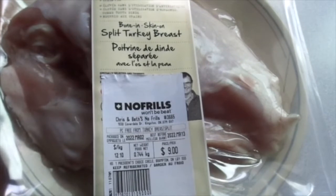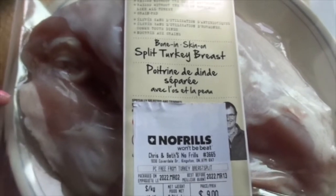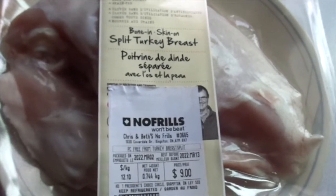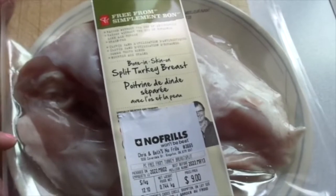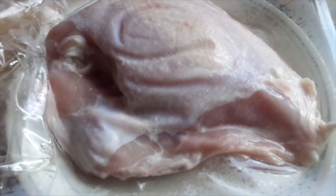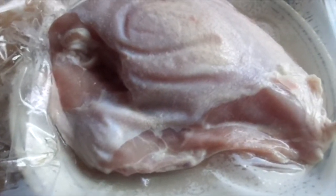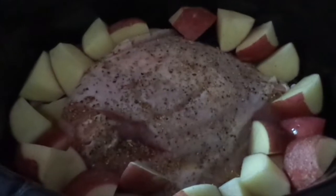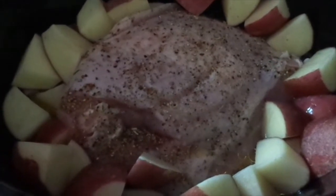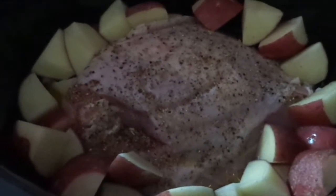So this is the turkey — it's a bone-in, skin-on split turkey breast. Raised without the use of any antibiotics, raised without the use of hormones, like all turkey, grain fed. So we're making that, and then we've got some potatoes that I'm going to cut up. Here's a better look at the turkey — this is just feeding my hubby and I, so for two. Red potatoes and the turkey, and then I'll do a vegetable separate and some gravy separately. Very easy — gotta love your crock pot for an Easter meal.